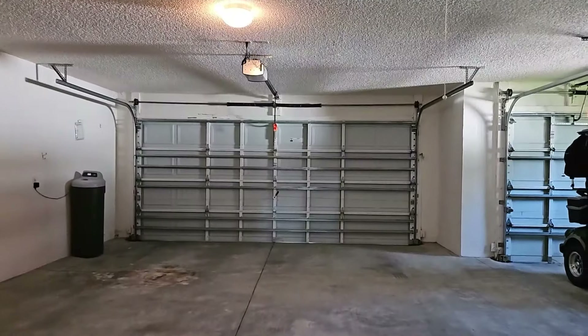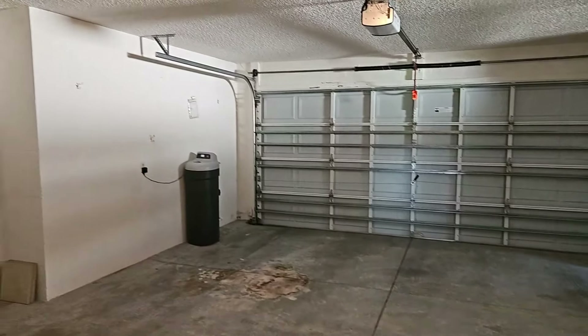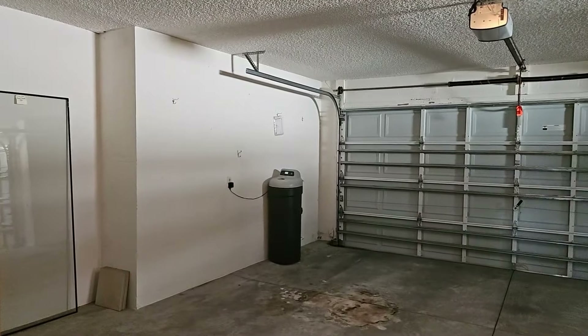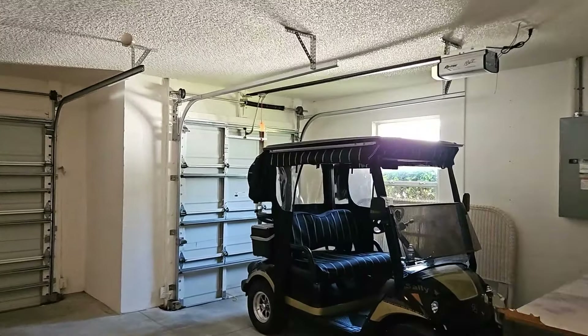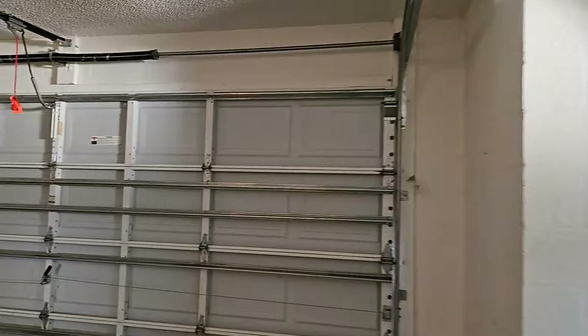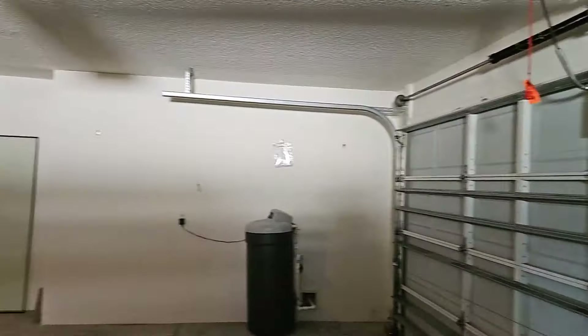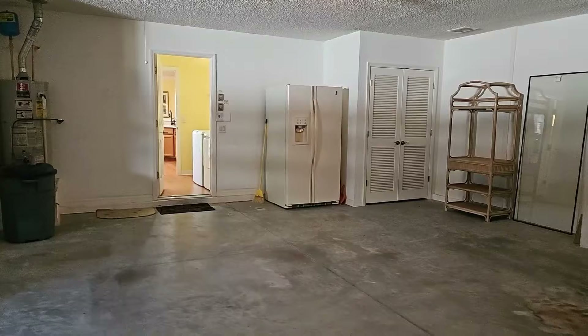This is your garage. It does have a water softener in the corner. It has a golf cart garage as well as a two car garage. This home is a block and stucco home — it is not a wood framed home. Very large garage.